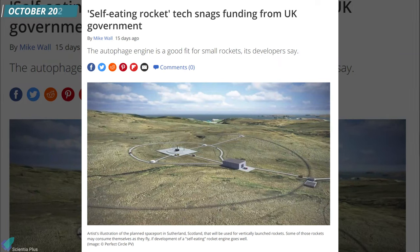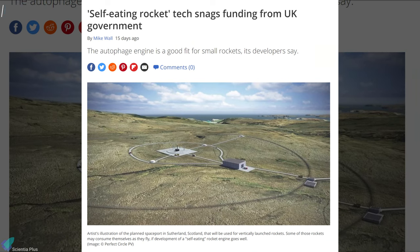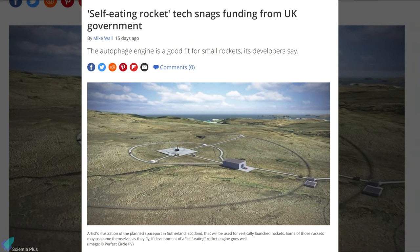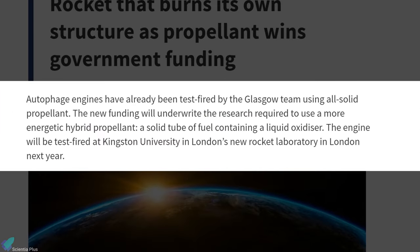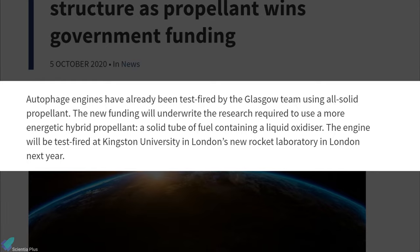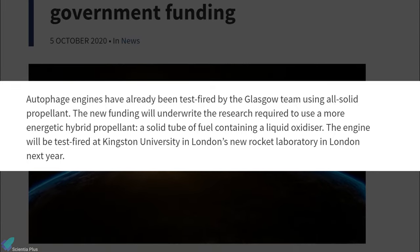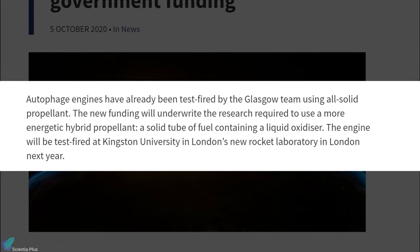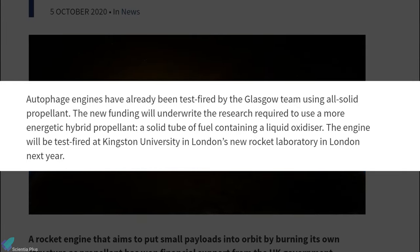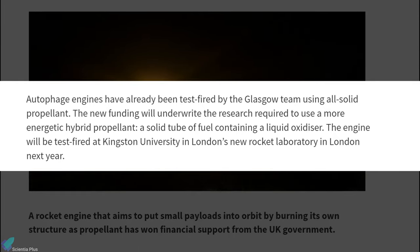The UK Ministry of Defense has pledged about $117,000 for the continued development of the autophage rocket engine. The funding will be used to create a hybrid autophage engine with a tube of solid fuel containing a liquid oxidizer. This hybrid system will provide more energy than a purely solid fuel engine, and if all goes according to plan, the hybrid engine will be test fired next year at Kingston University in London.